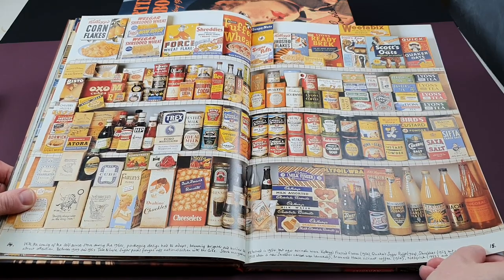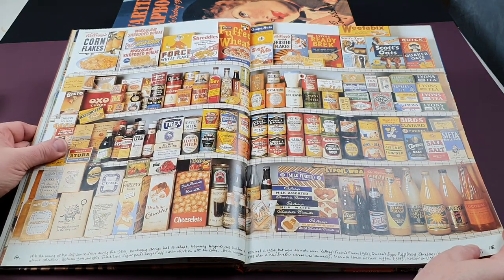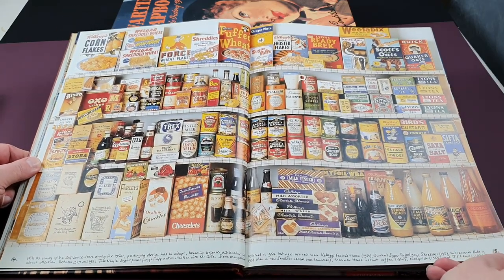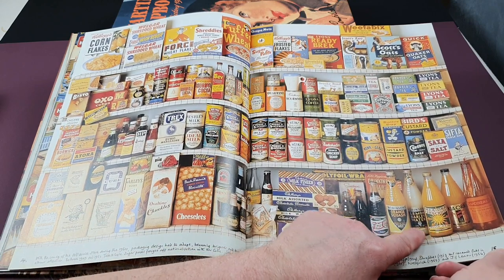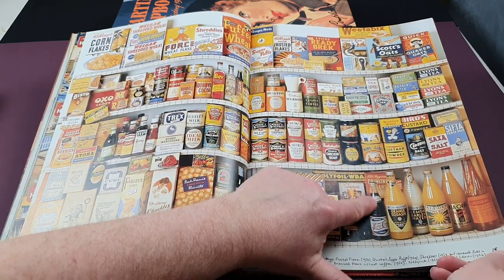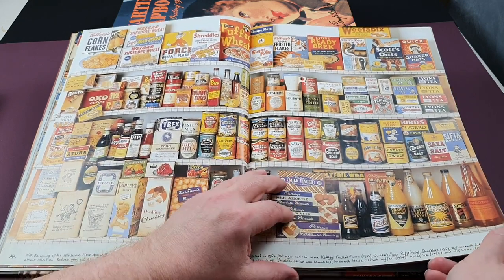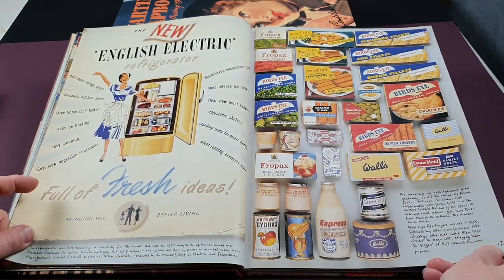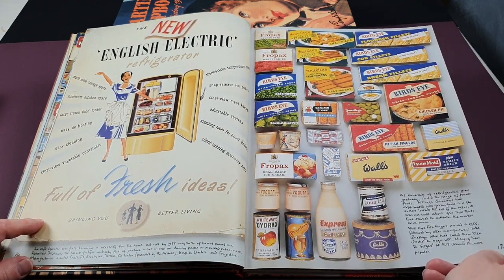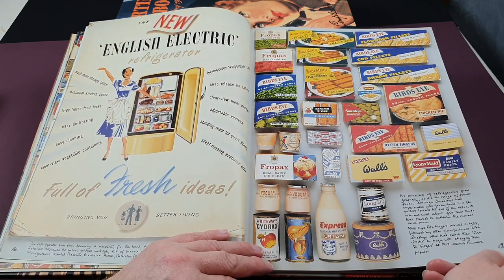This is the 1950s cupboard. You've got cereals along the top, some early HP sauce, Cheeselets, squashes, and cordials, and early Lucozade. There's a very early bottle of Pepsi and a can of Guinness — absolutely fantastic when you think about it. This is also the birth of frozen food. People were starting to get freezers, and there are some early Bird's Eye products, Smedley's, dairy produce, and ice creams — this is really the start of it.